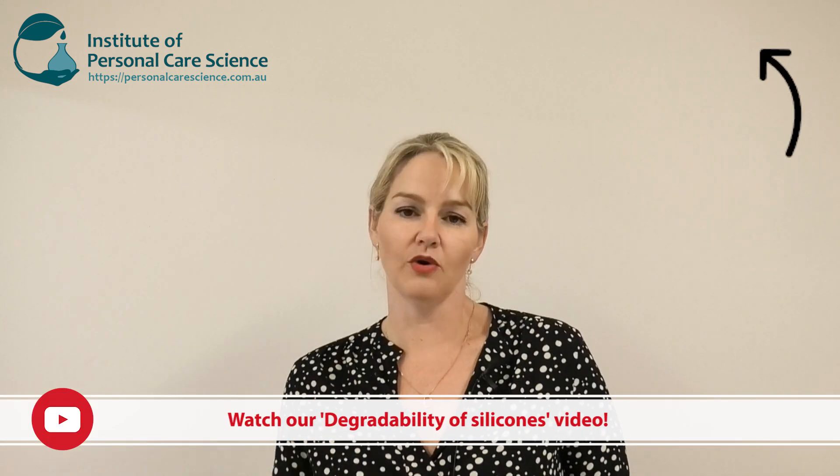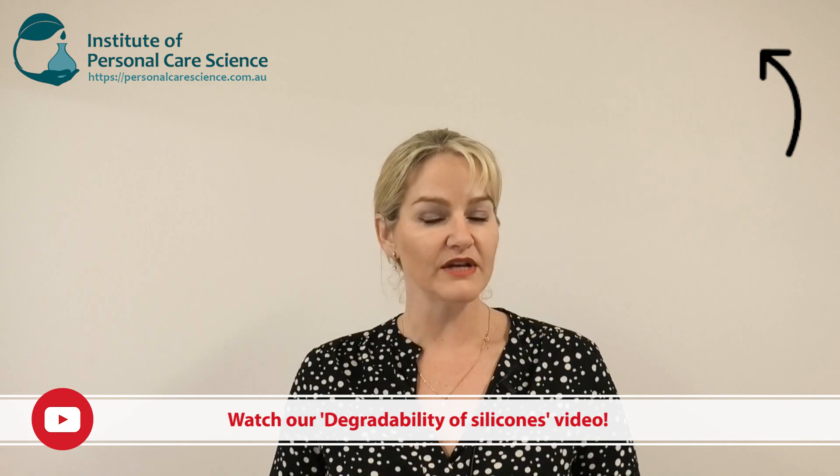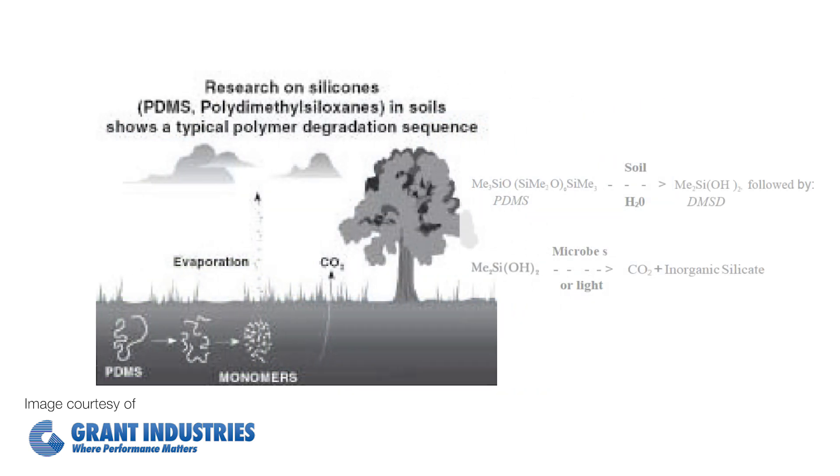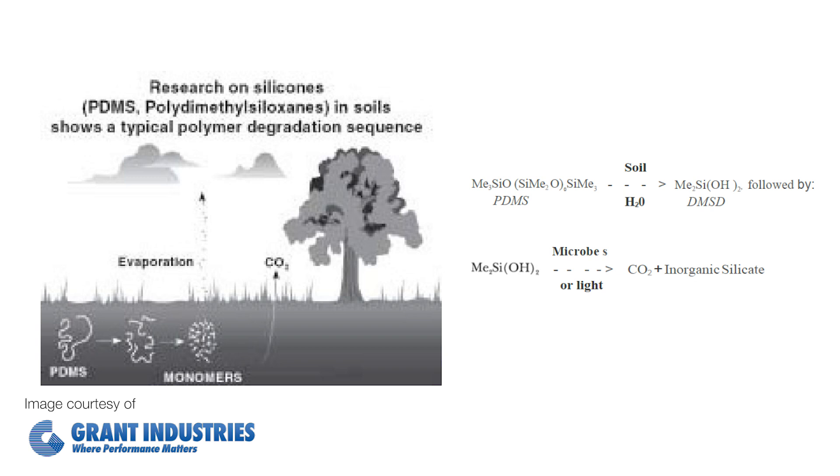The next most popular myth is that silicones are bad for the environment. This is not true either. They are totally degradable — please note there is a difference between biodegradable and degradable, and I have an entire video on this concept. When your dimethicone washes off your skin, down the drain and into the waterways, it will float to the surface and then land in the soil. Once it's in the soil, it will break down to its monomers — its single units — and undergo microbial degradation, reducing back to its starting form. If they're volatile silicones, they will evaporate into the air and degrade in the presence of sunlight to silica, water, and carbon dioxide.